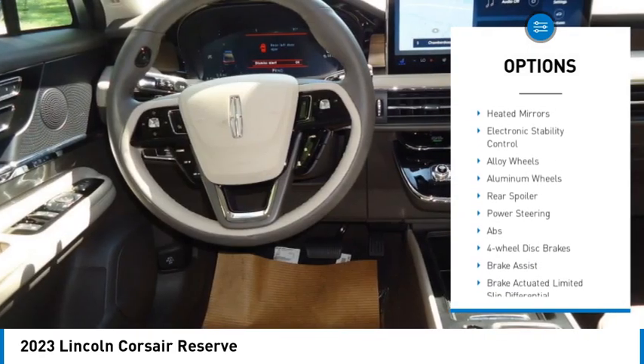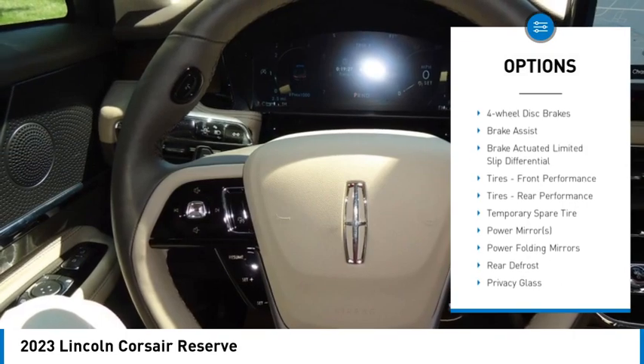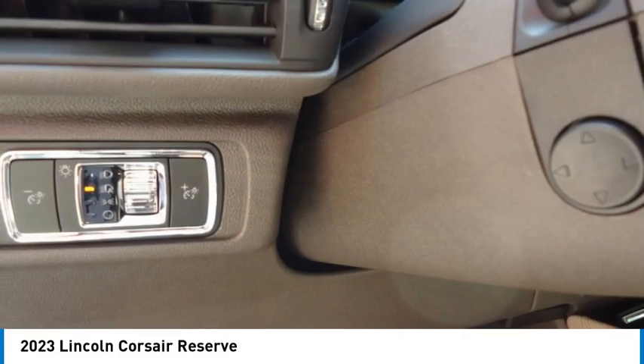tire pressure monitor, turbocharged, blind spot monitor, all-wheel drive, heated mirrors, electronic stability control, alloy wheels, aluminum wheels, rear spoiler.